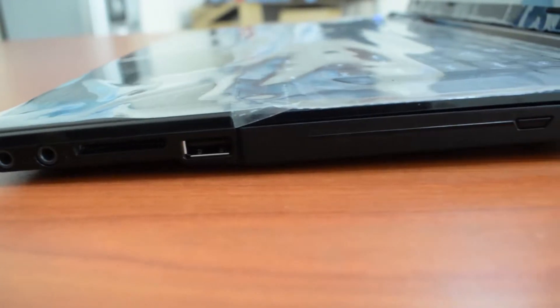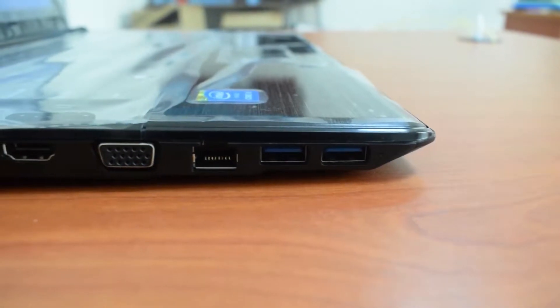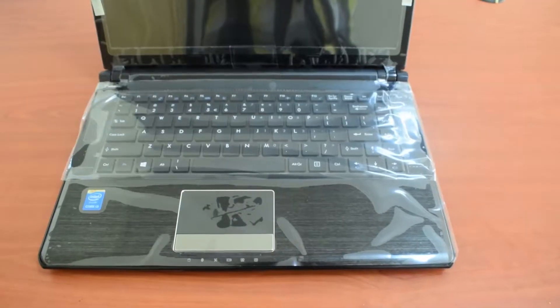On the right side we have the mic-in, the headphone jack, the normal size USB-A port and the disk drive. On the left side we have two fast gen USB 3 ports, a LAN port, a VGA port, HDMI port and a power in.